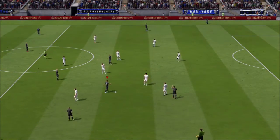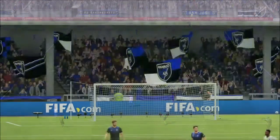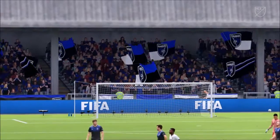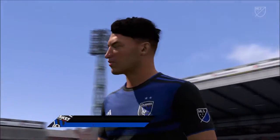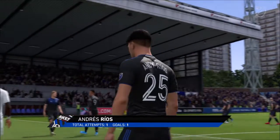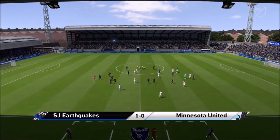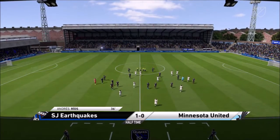A chance then for the respective managers to address their charges — it is half time here. I think most fans would be pretty happy with this man's display so far. Well, Derek, it certainly was a good 45 minutes from the lad — obviously got the goal to give him the lead, but he's looked very, very lively as well.